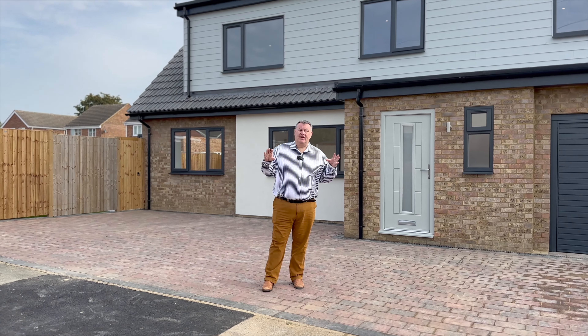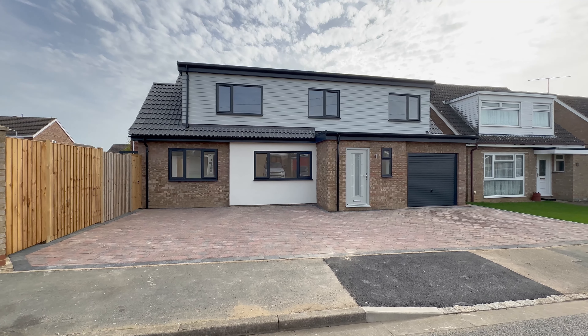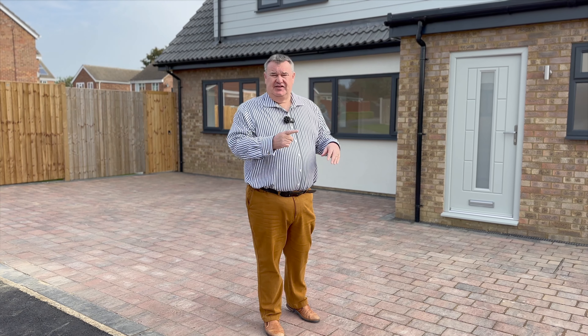Hi guys, it's Richard from James Kendall, back in my own village of Lavenden today to show you a magnificent fully renovated four-bedroom detached property. This is going to make a fantastic family home and it's stunning inside. Right in we come.